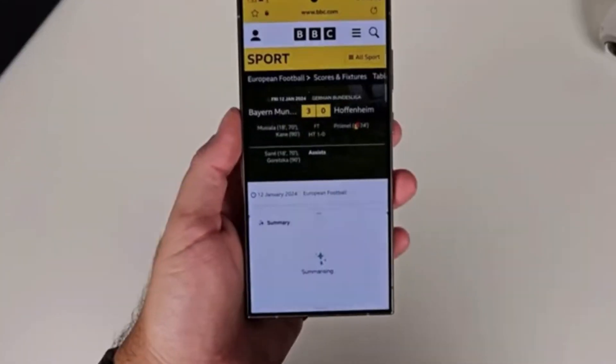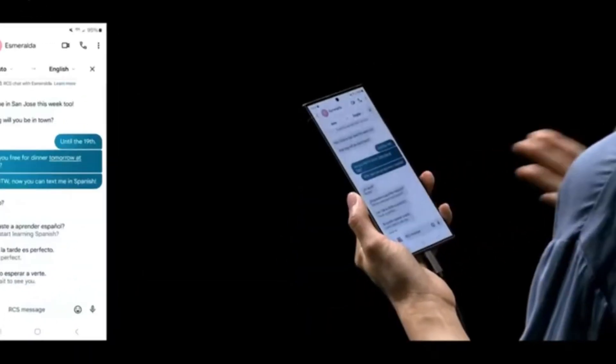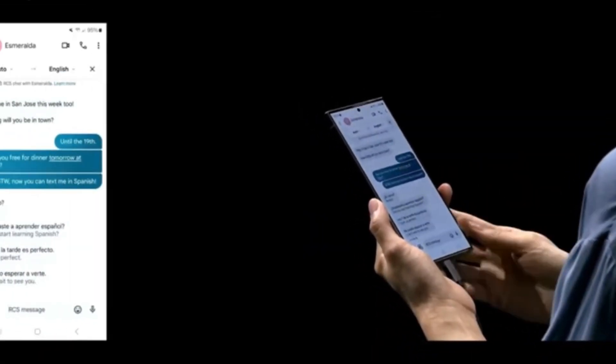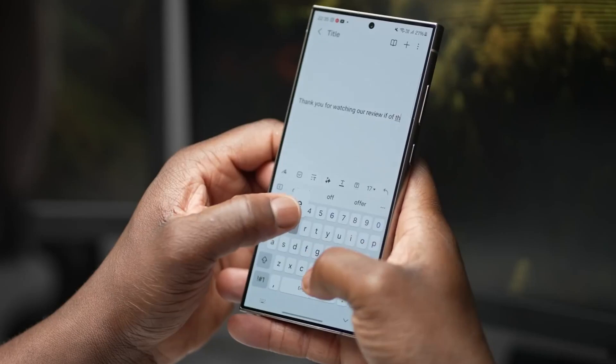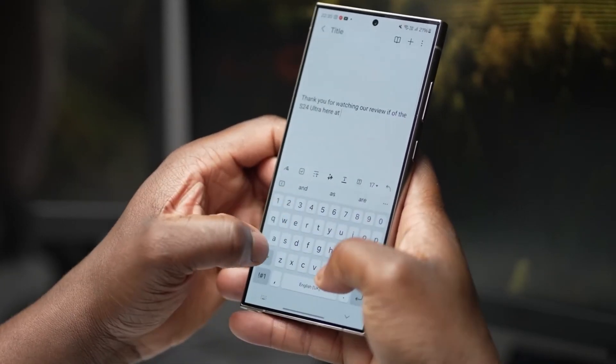So what can we expect from the Gen AI powerhouse that is the Galaxy S25? Imagine effortlessly navigating your day with personalized recommendations, instant translations, and proactive assistance tailored to your needs. With the second generation Gemini Nano at its core, the possibilities are truly endless.